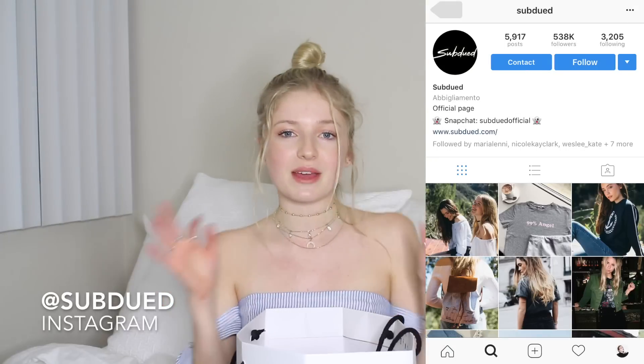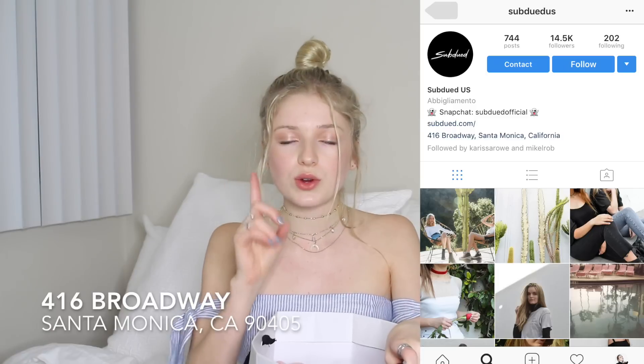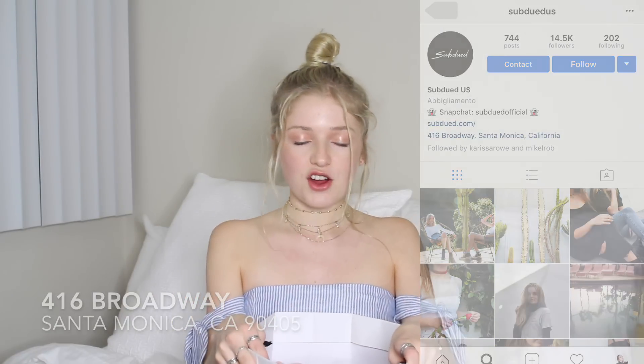They let me go in the store and hang out with them and pick out a few pieces, so I'm obsessed and I can't wait to show you guys what I got. If you live in Santa Monica, you are very lucky because they have one store in the U.S. and it is in Santa Monica on Broadway. They are an Italian brand. I'll leave a link down below in the description box for their website and their Instagram as well.